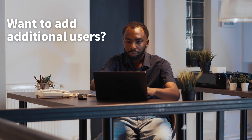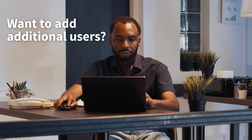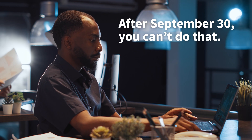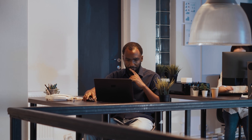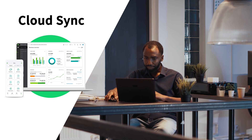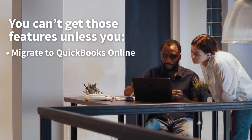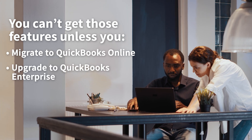Let's say you wanted to increase your maximum number of users from three to five by upgrading from QuickBooks Desktop Pro to Premier. Well, after September 30th, you can't do that. Or let's say a few of QuickBooks Online's capabilities catch your eye, like Cloud Sync that makes your data available across more devices. Well, you can't get those features unless you migrate to QuickBooks Online. Or, if you want to keep Desktop, upgrade to QuickBooks Enterprise.